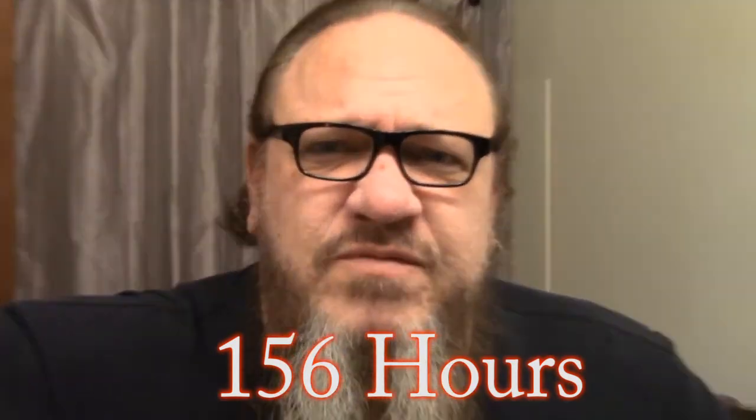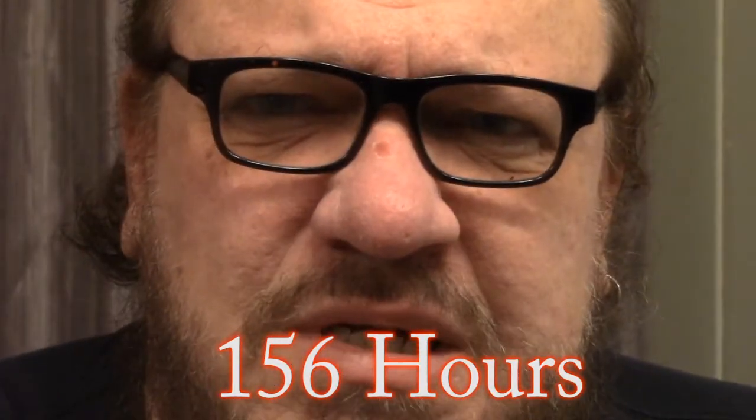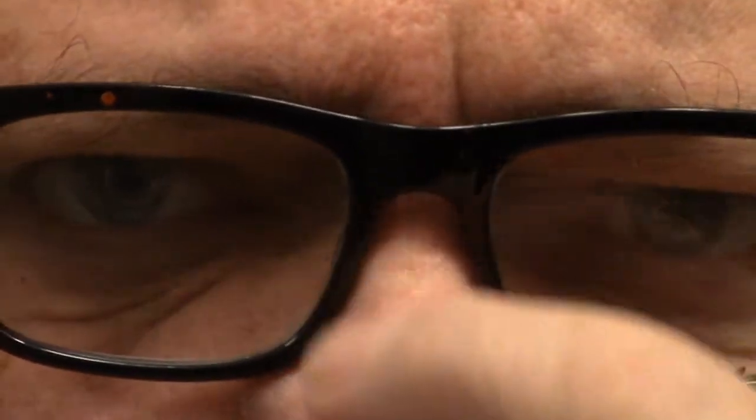We are at 156 hours by my count. I just got out of the shower, but you can see where there are some edges starting to raise up around that. Hopefully here soon that crusty, scabby area will come loose and fall off.